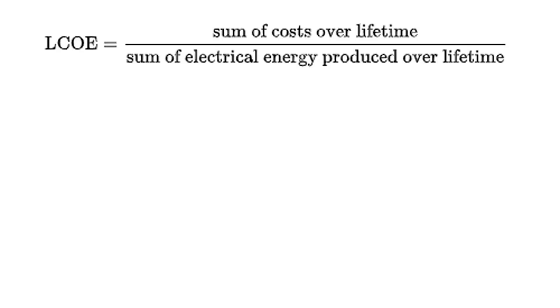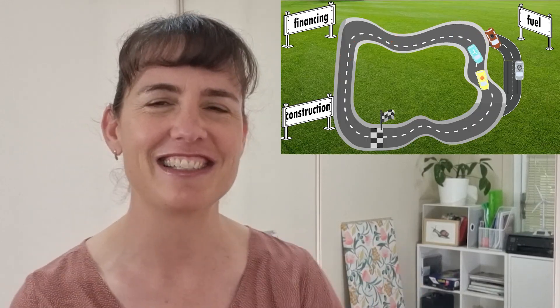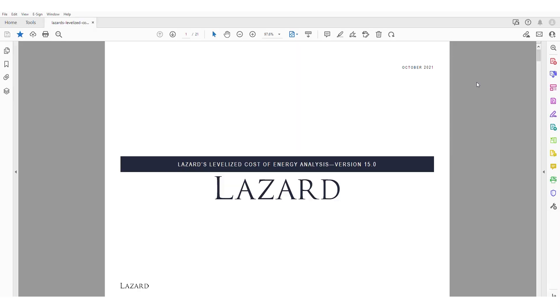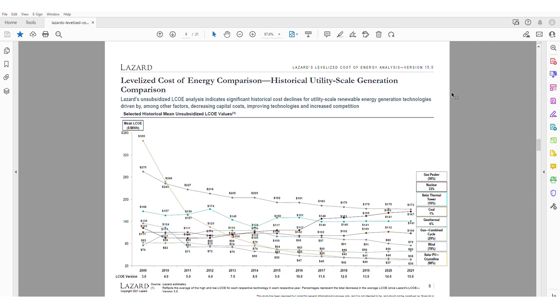LCOE is calculated using this equation. For those who don't find equations that exciting, I'm going to use a race car analogy to explain it today. This method of analysis was basically invented by Lazard, and their latest version of the analysis has just come out in this very exciting report. So we can use their up-to-date figures to see how the cost of energy compares for renewables versus fossil fuels.